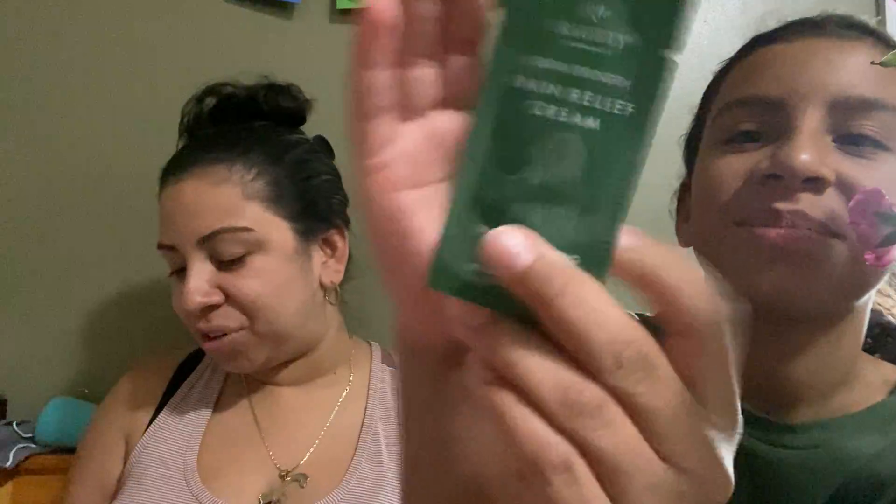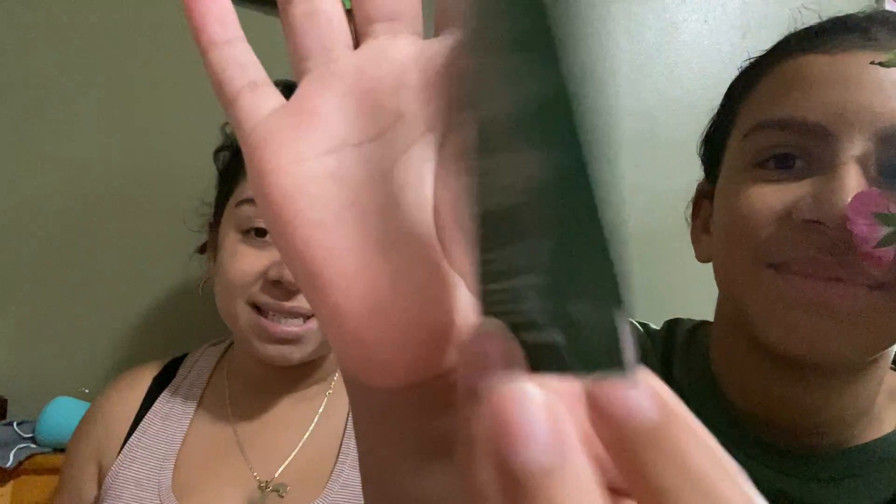Then we have Sage Lee Naturals Extra Strength Pain Relief Cream, which I'm going to use tonight because something's wrong with my left hip. It's so tiny — retails for $12.48 full size.